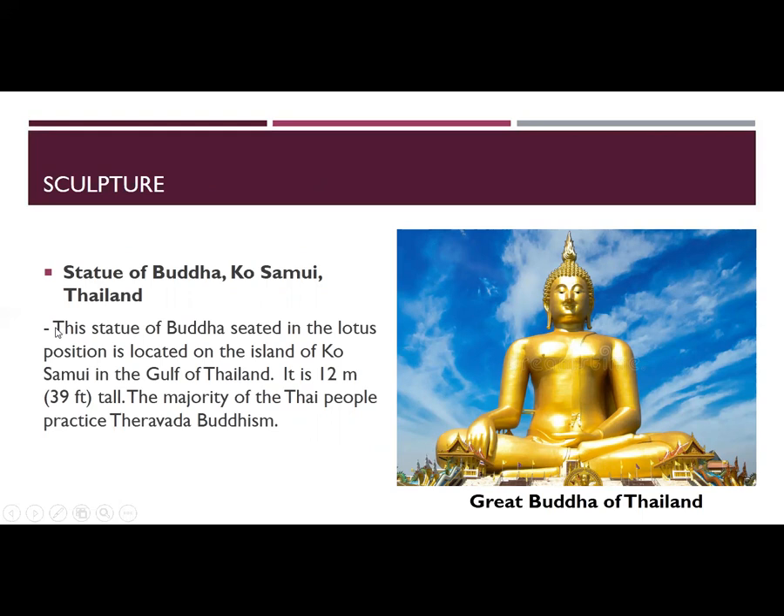This statue of Buddha, seated in the lotus position, is located on the island of Koh Samui in the Gulf of Thailand. It is 12 meters, or 39 feet, tall. The majority of the Thai people practice Buddhism, making this the Great Buddha of Thailand.